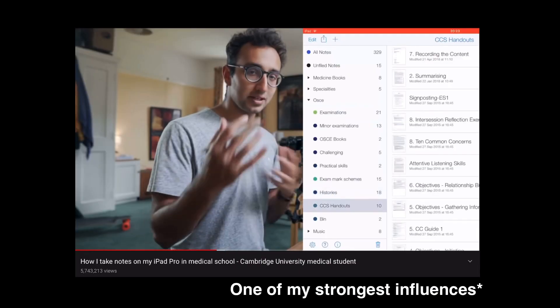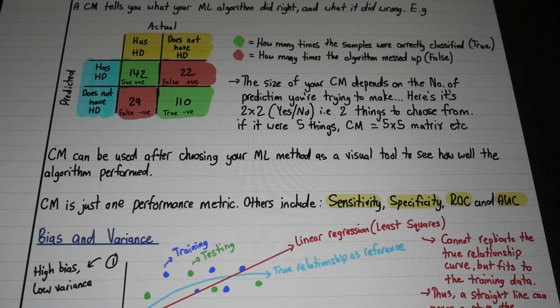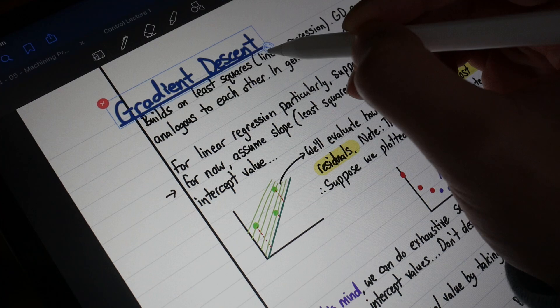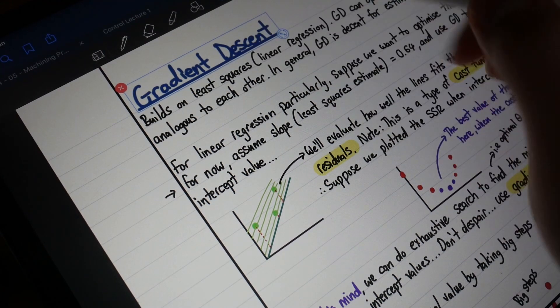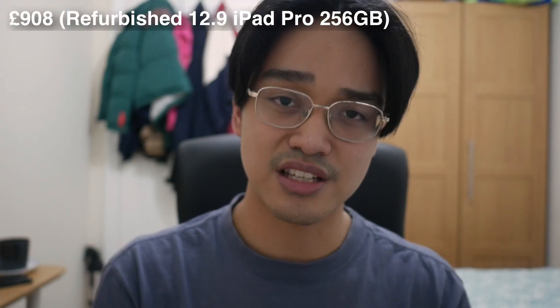Back when I was making the purchase decision, I was also watching these medical students and how they took notes on their iPads, and immediately I was sold because I could see myself organizing my notes that way. From then on I decided to save up my money — I saved up for ages, and my parents contributed as well, thank God. I ended up buying the refurbished 12.9-inch iPad Pro with 256 gigabytes.